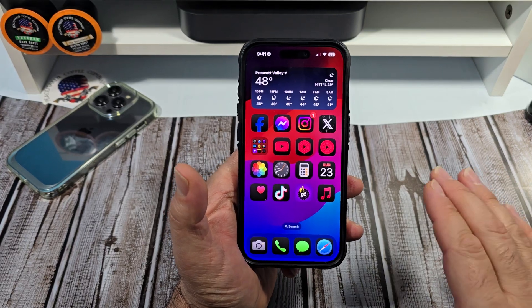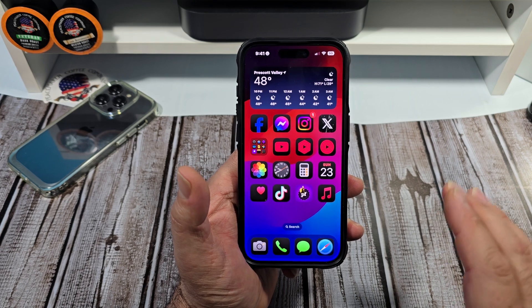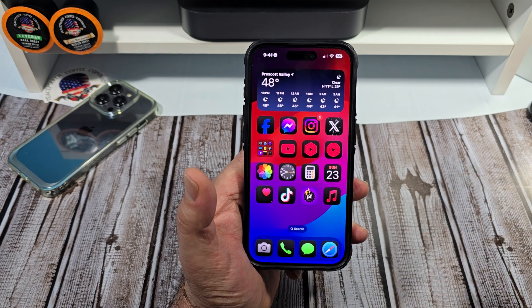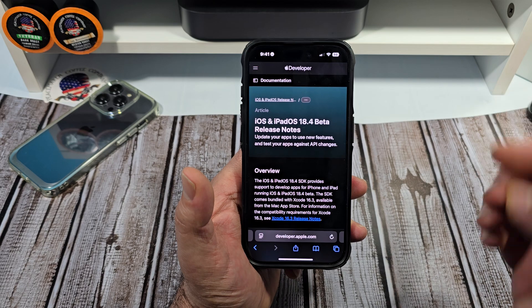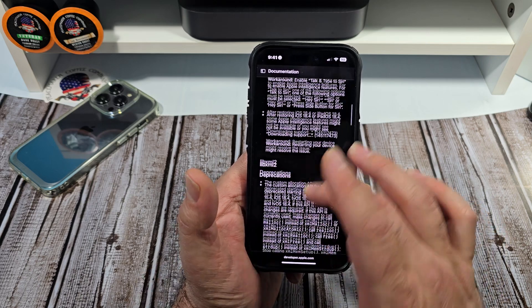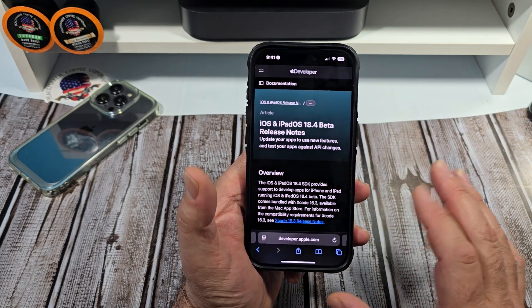Hey, how's it going everybody? I want to do a performance review of iOS 18.4 beta 1. I installed this update back on Friday when it came out and I've been running it ever since. If you want to learn more about this update, come over to the Apple developers website and you can learn everything you want to know about this update and future updates as well.